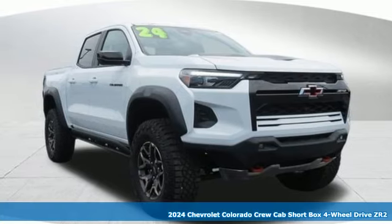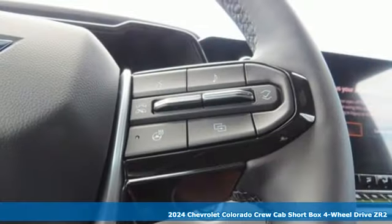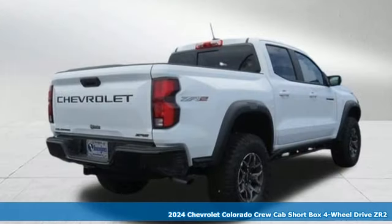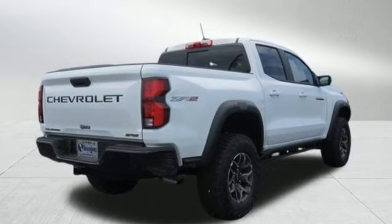It's a new 2024 Chevrolet Colorado. Whether you're downtown or off-road, this truck provides torque and efficiency no other midsize pickup can match.